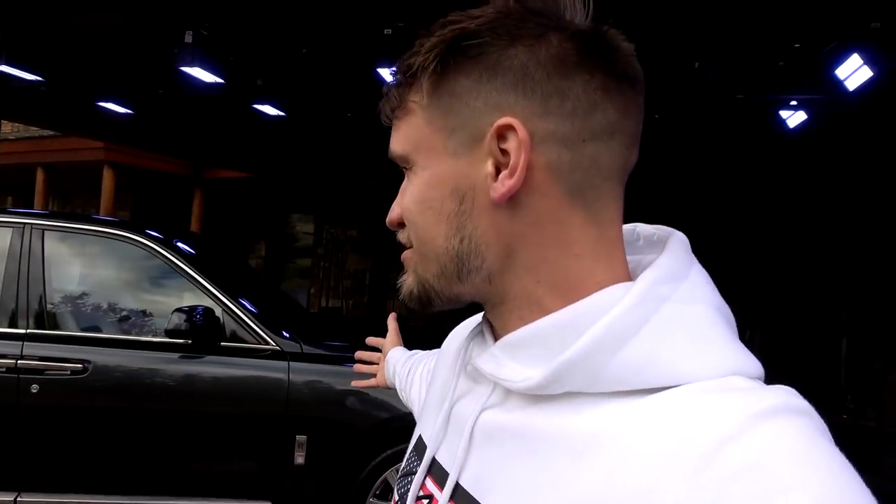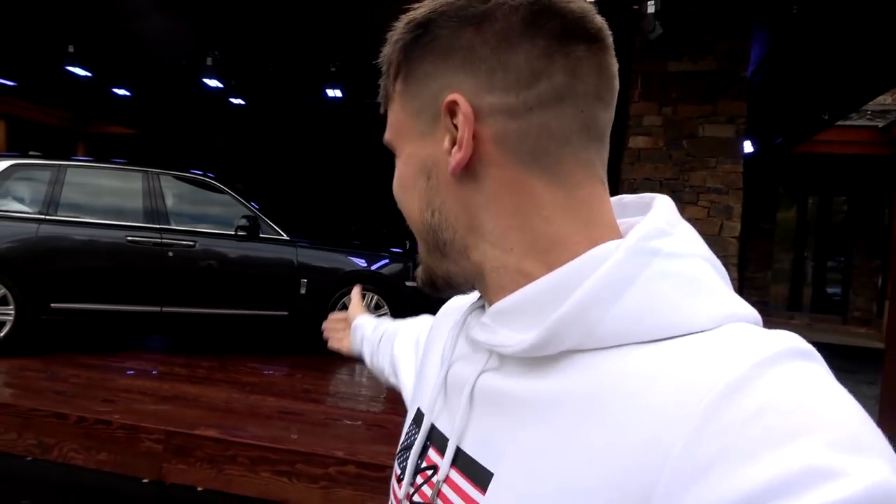The Rolls-Royce Cullinan starts at £240,000 plus options — it's probably going to be around £300,000 and upwards. Rolls-Royce, thank you very much for inviting me. The weather has been hit and miss today — sometimes raining, sometimes blue sky, windy up at the top of the mountains — but overall it has been one of the best media drives I've ever been invited on. Now it's time to jump on a plane, get back to Los Angeles. Ladies and gentlemen, thank you very much for watching — please give this video a thumbs up and subscribe. Rolls-Royce Cullinan — driven. Cheers, guys.